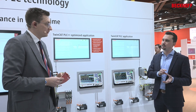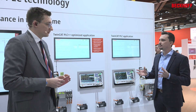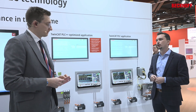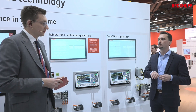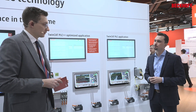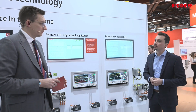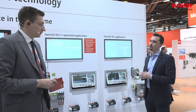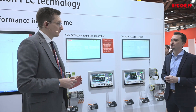You simply exchange the PLC component, update it to the new PLC++, and that's all you have to do. For updating, we are also providing a converter. This converter can be used to easily convert existing PLC code to PLC++. And if you would like to change step by step, TwinCAT PLC can be executed next to TwinCAT PLC++, so you can start with the first feature implemented in PLC++.